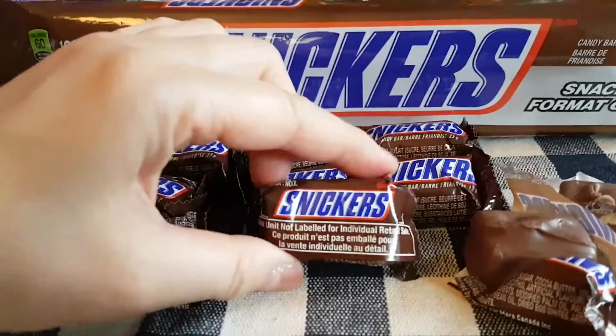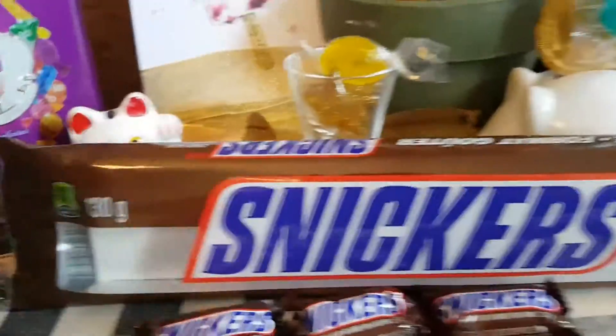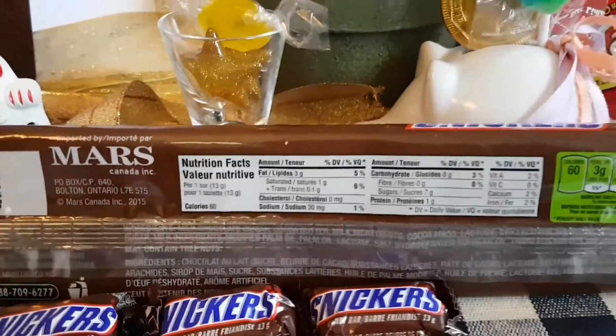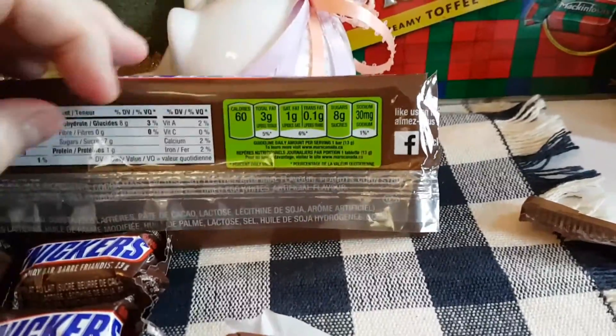Interestingly, Snickers even came out with a maple flavor in Canada, if you can believe it. I'm going to show you the back of the package now — it has more information including the nutritional facts, calories, sugar, and salt content, as well as the ingredients.